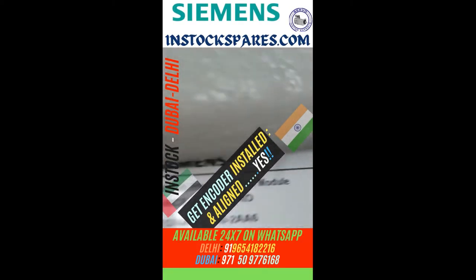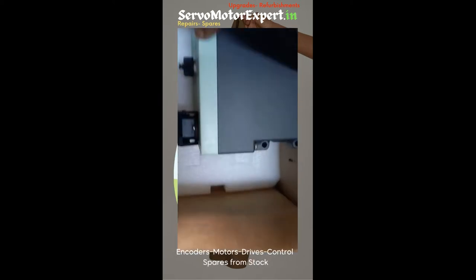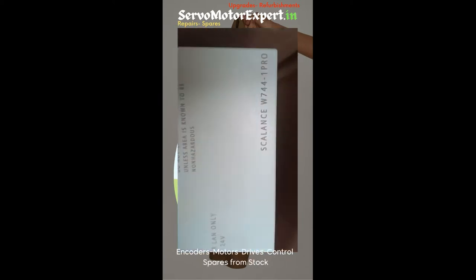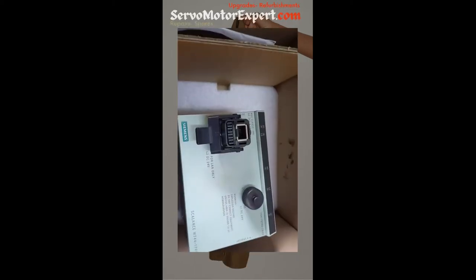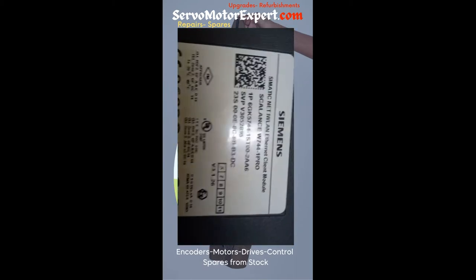This industrial wireless LAN client module, Ethernet client module, the W744-1-PRO is in our own stock. Siemens is a leader in industrial wireless LAN, and if you are looking for any client module or access point, contact us.